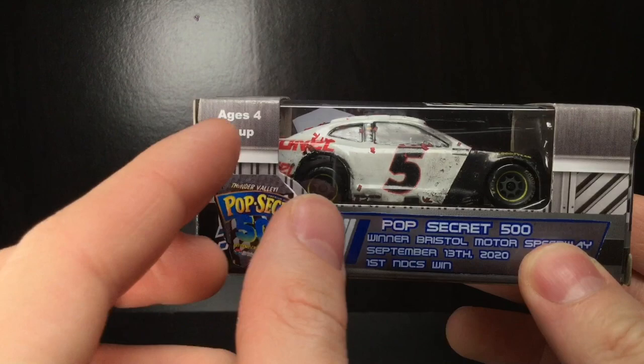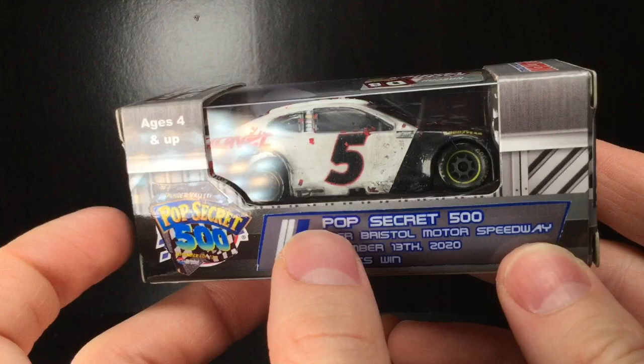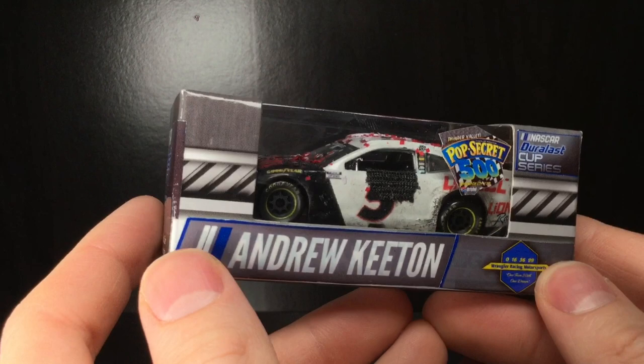On this side, I really like what I did. You can see the Pop Secret logo right there — won at Bristol Motor Speedway, Pop Secret 500, Bristol, September 13th, 2020. The first NASCAR Dross Cup Series win. Look at all that racewear, grime, and damage. NASCAR Dross Cup Series on this side too. So without further ado, let's get this custom diecast right out of the box.